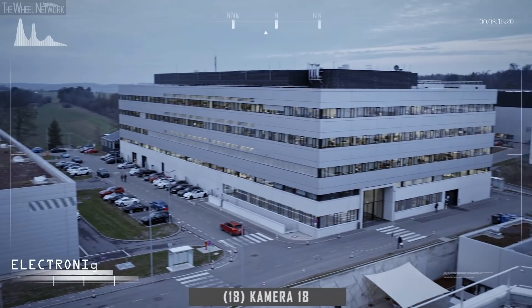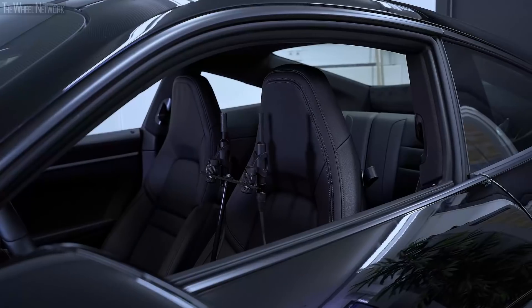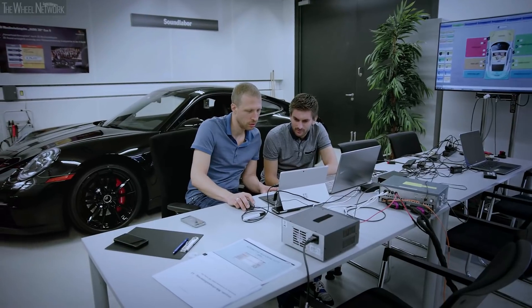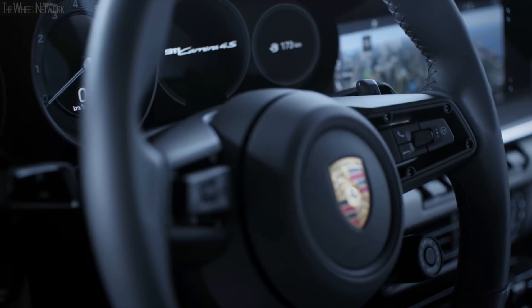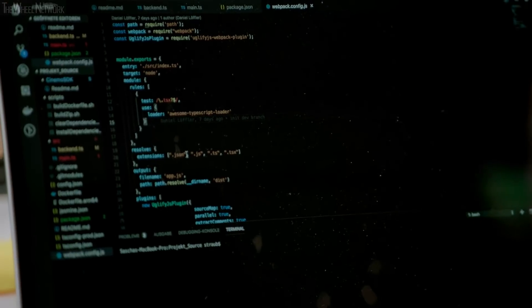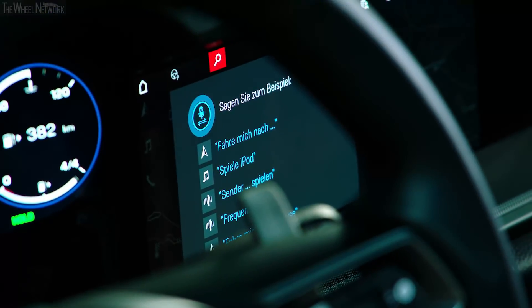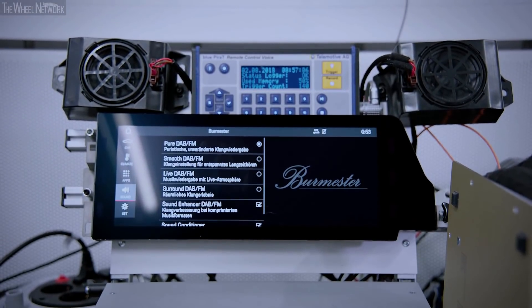The electronics integration center is where the work of the Porsche developers, around the topics of electronics and electrics, is bundled, allowing a perfect interaction of all components in the vehicle. Every Porsche offers state-of-the-art consumer electronics and the finest information technology as standard. Future models must offer not only driving pleasure, but also high-quality digital functions. Porsche is therefore putting software development even more in the spotlight. A wide range of features will be integrated with greater speed and ease in the future, offering customers greater safety and comfort. The engineers in Weissach are constantly developing and testing the functionality and ease of use of the multimedia services.